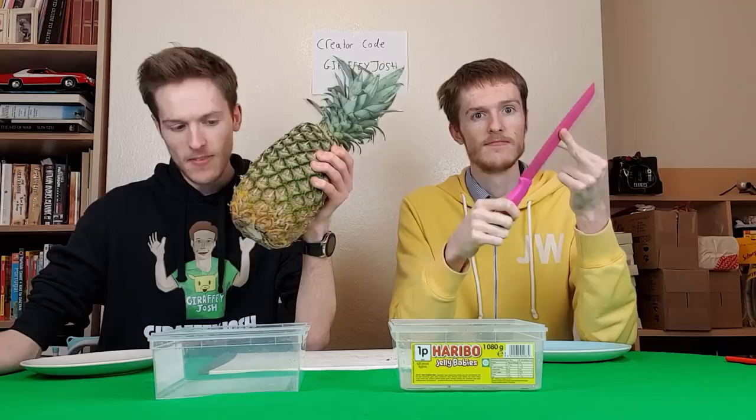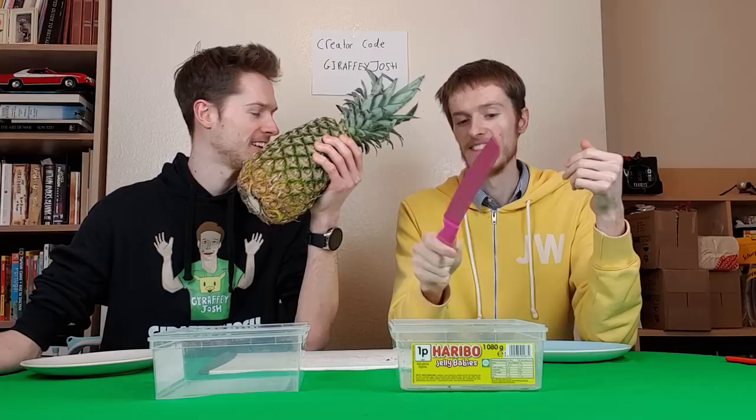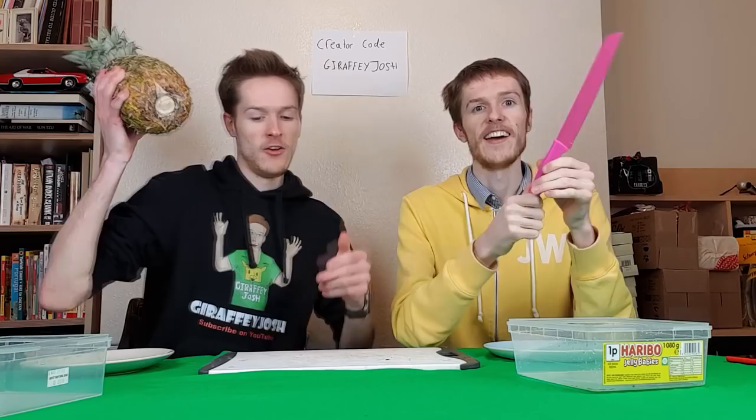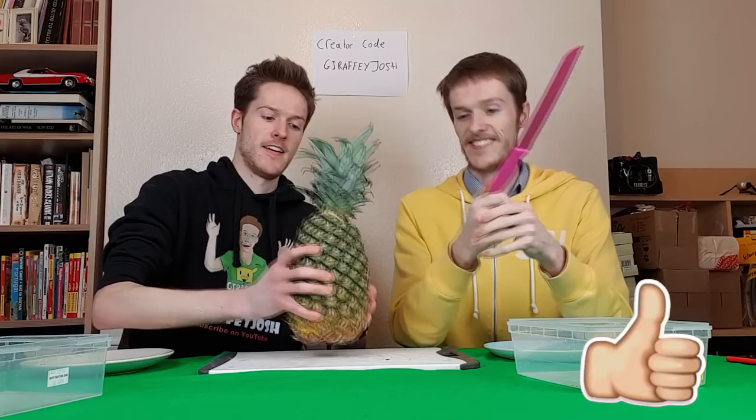We're going to try it. We've got a big knife and the problem is we don't want to get too much juice everywhere — but it's going to happen, that's why we've got this crappy green screen I bought for a couple of quid. Before I get started, smash that like button, smash that subscribe button, and comment four pineapple emojis down below. If you can comment four pineapple emojis in a row without being interrupted, you'll get pinned.